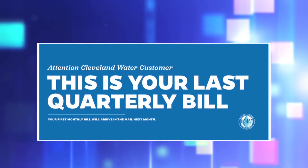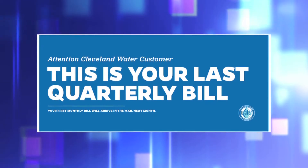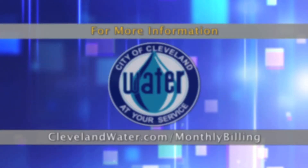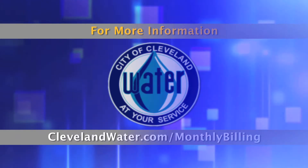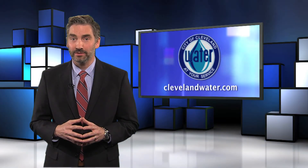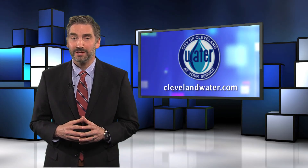Look for this insert with your last quarterly bill. Your first monthly bill will arrive in the mail the following month. For more information, visit clevelandwater.com/monthlybilling. Simply put, monthly billing is billing made simple.